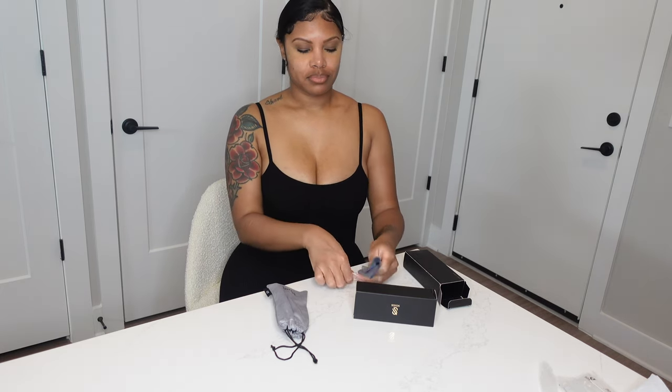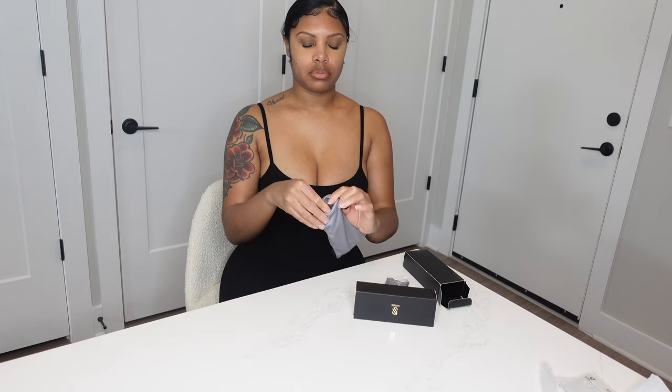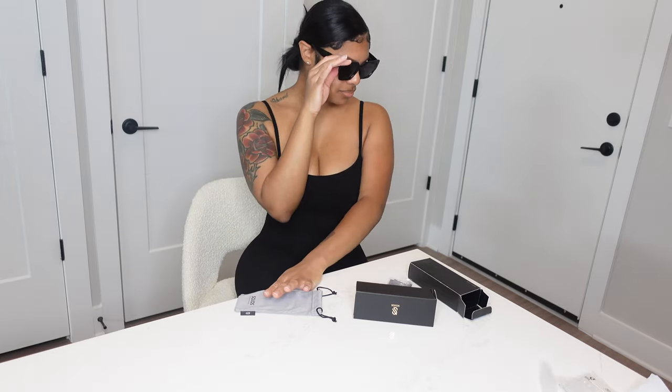They also offer a versatile collection — if you want a classic look, sophisticated, bold, trendy, a cat eye, or oversized, they have whatever you need, so go check them out. And lastly, they do offer prescription services, so if you wear glasses you can still get a pair from Soho's and be cute. So yeah guys, they're getting a 10 out of 10 from me. Thanks for watching and don't forget to subscribe!